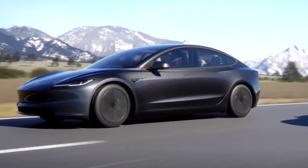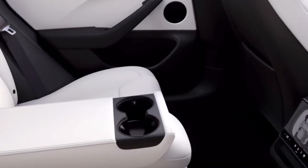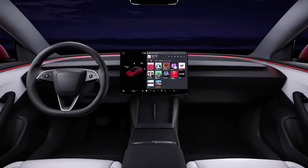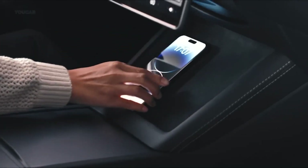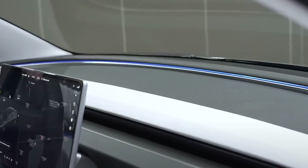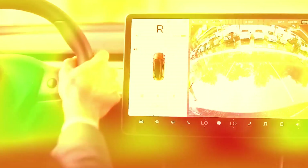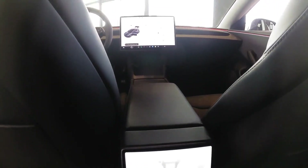Tesla claims to have reduced wind noise by 30% by using double-glazed acoustic glass and improved seals. The inside has been modernized with a new steering wheel, ventilated seats with cooling and heating functions, an increased center screen size of 15.4 inches, new mood lighting, and a second screen measuring 8.0 inches for passengers in the back.